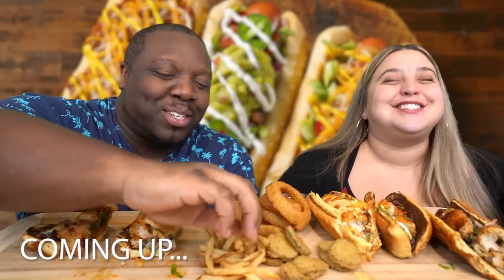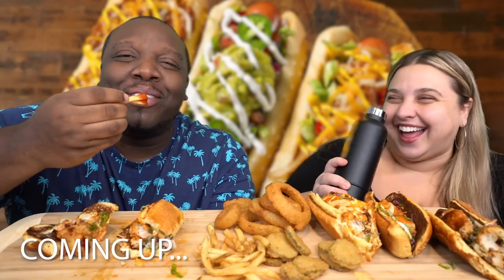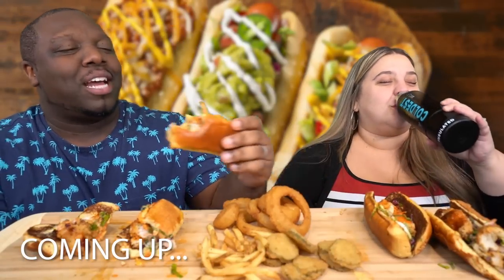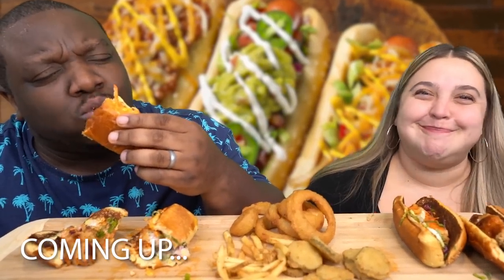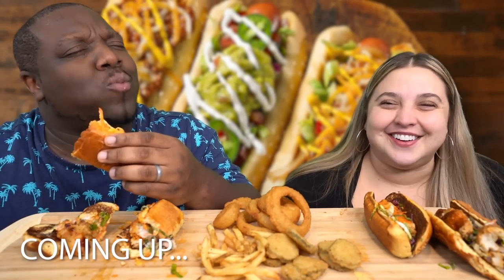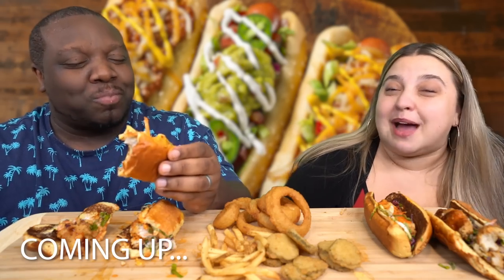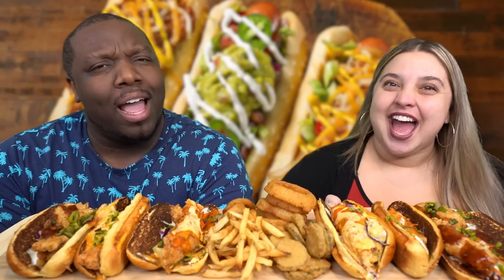Kristen admits she is over the review and ready to be done with the video. They greet their audience — the K&J family — and introduce another food review. Today they are trying Bird Dogs from Buffalo Wild Wings.